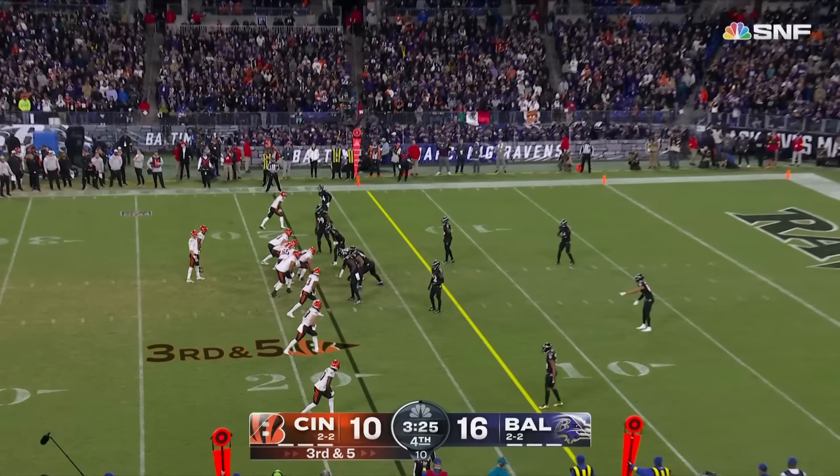Second and seven. Here comes the blitz — picked up. Burrow throws — complete — and it's just shy of the first down with Chase.